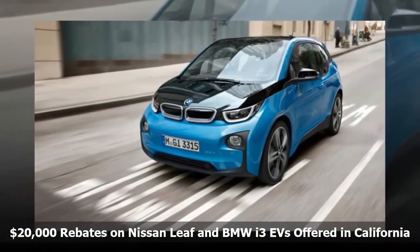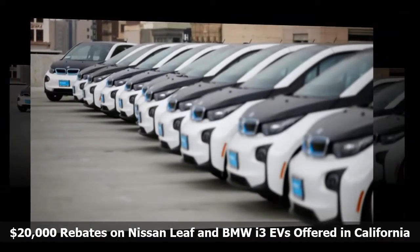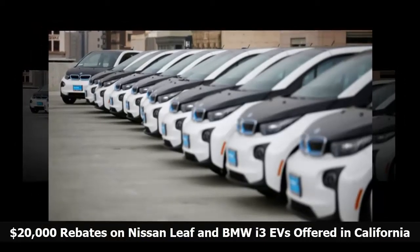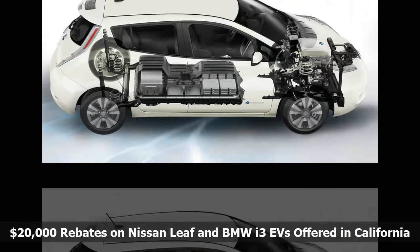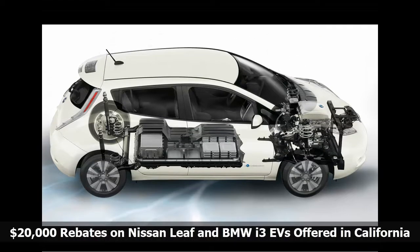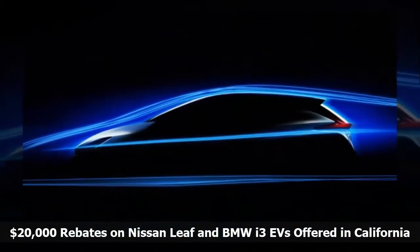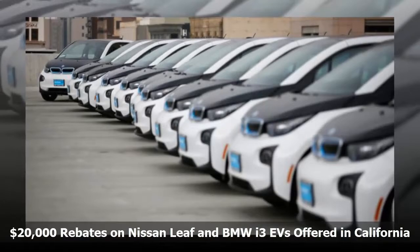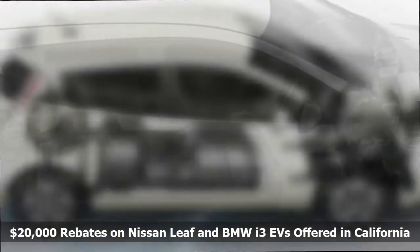Buyers also get access to HOV lanes and two years of free public charging. That makes a total of $20,000 in possible rebates and credits — more than half the cost of a Nissan Leaf, which starts at $29,875 for a Leaf S, including freight, up to $39,620 for the Leaf SL with premium pearl white paint, the premium package, and freight. The BMW i3 sells for $45,445 with freight, up to $51,595 with all options included. There's also a range extender, Rex, version with a small gasoline engine that's covered by the rebate, according to SDG&E's flyer for the i3.